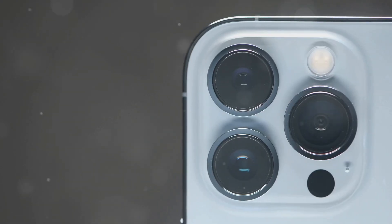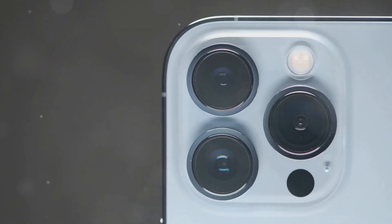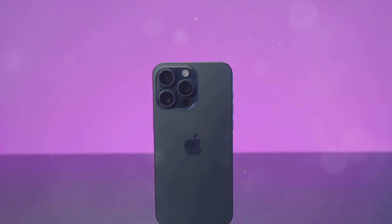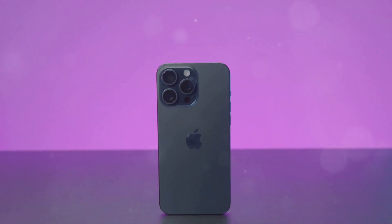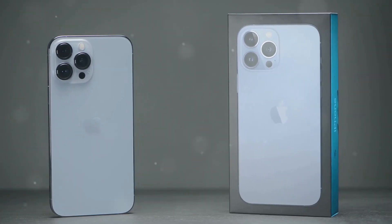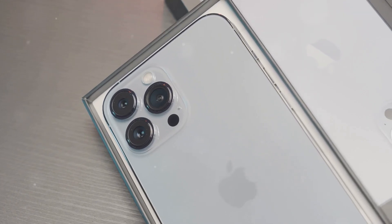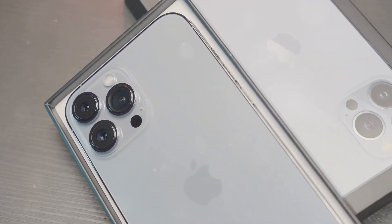With the iPhone 16 Pro, Apple has once again set the bar high for flagship smartphones. The device's combination of powerful performance, an impressive camera system, a stunning display, and a refined design makes it a compelling choice for consumers looking for the best possible smartphone experience. As technology continues to evolve, it will be interesting to see what Apple has in store — with rumors swirling about foldable iPhones, under-display cameras, and even more advanced augmented reality features, the future of the iPhone is sure to be exciting.